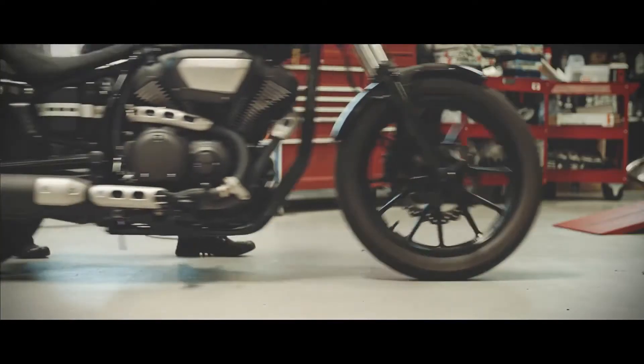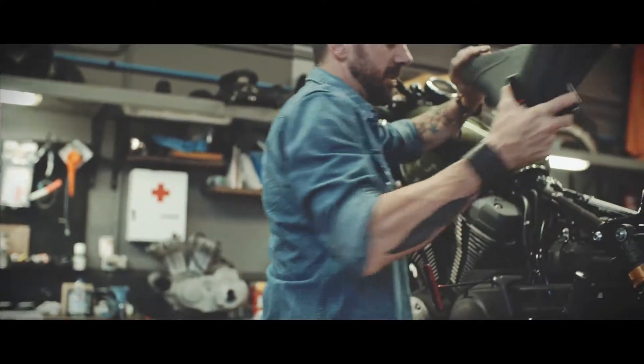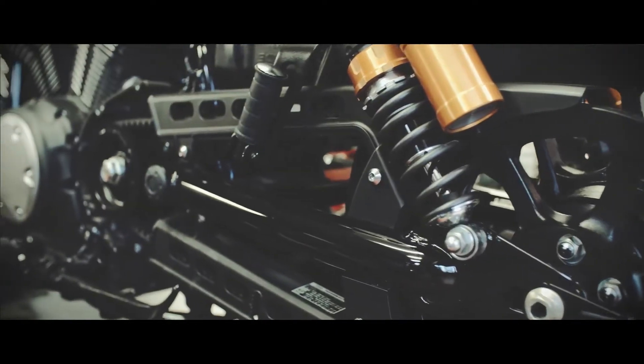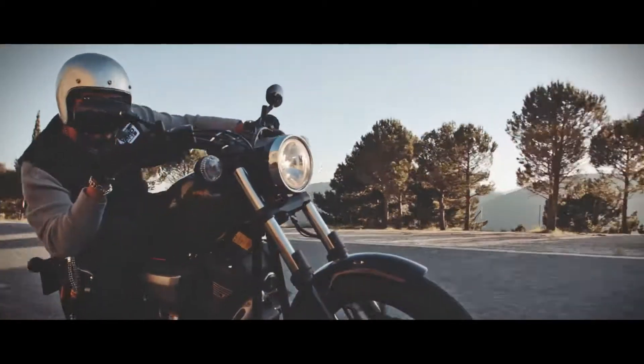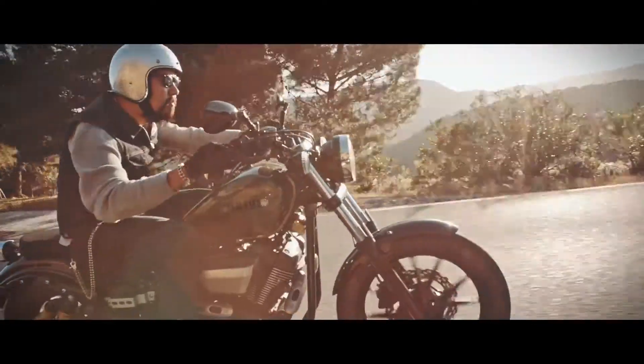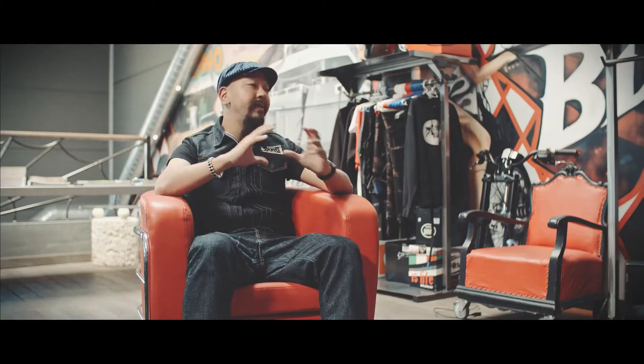The XV950 has a very interesting mixture because all the components and performance are pretty modern — we never want to compromise on the riding capability. But at the same time, those modern components are packed in a very timeless, pure, vintage way.